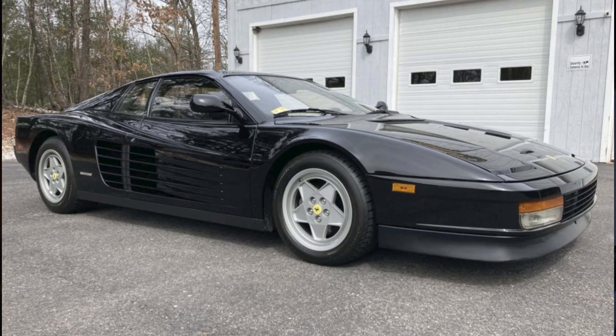On the Ferrari side, a black, Nero, 19,000-mile 1991 Ferrari Testarossa sold for $144,999. This seems to have been a fair sale price to both buyer and seller.